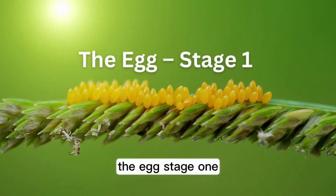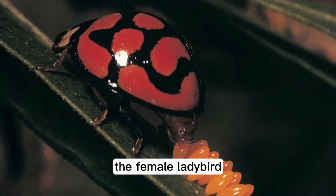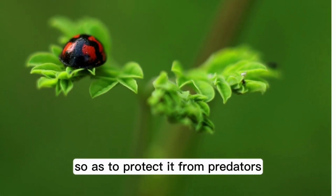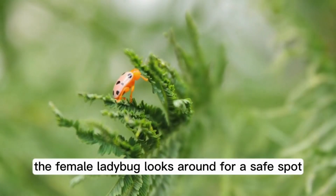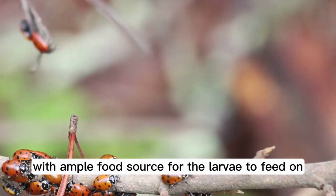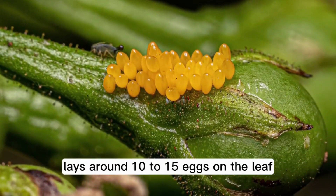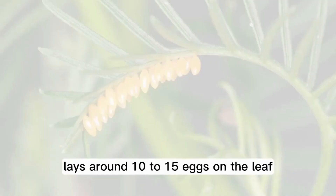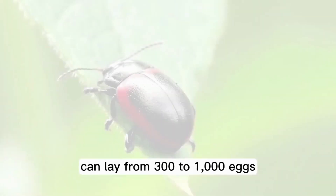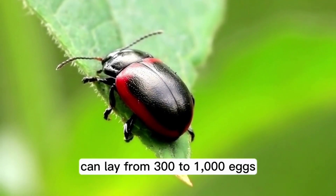The Egg Stage 1. The female ladybird lays her eggs in the nooks and corners of leaves so as to protect them from predators. The female ladybug looks around for a safe spot with ample food source for the larvae to feed on when it hatches. The female ladybug lays around 10 to 15 eggs on the leaf, but during early summer, a fertilized female ladybird can lay from 300 to 1,000 eggs.